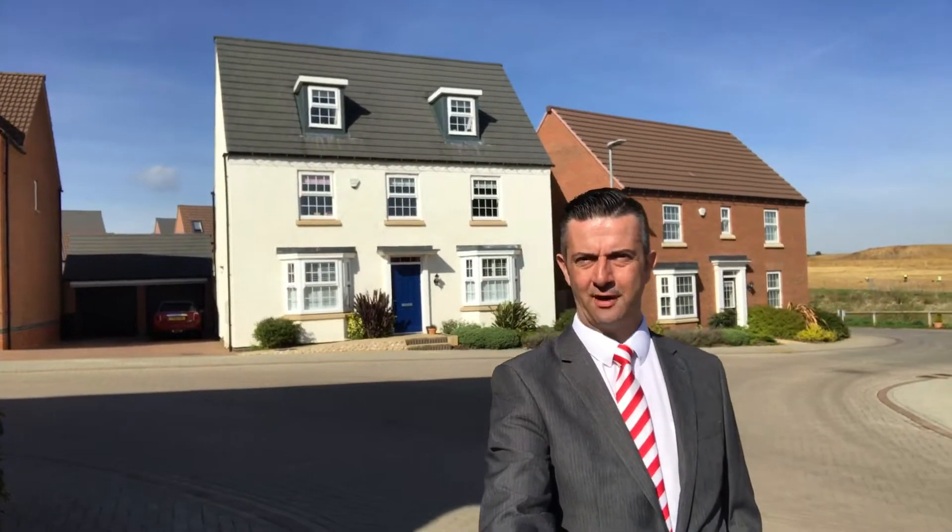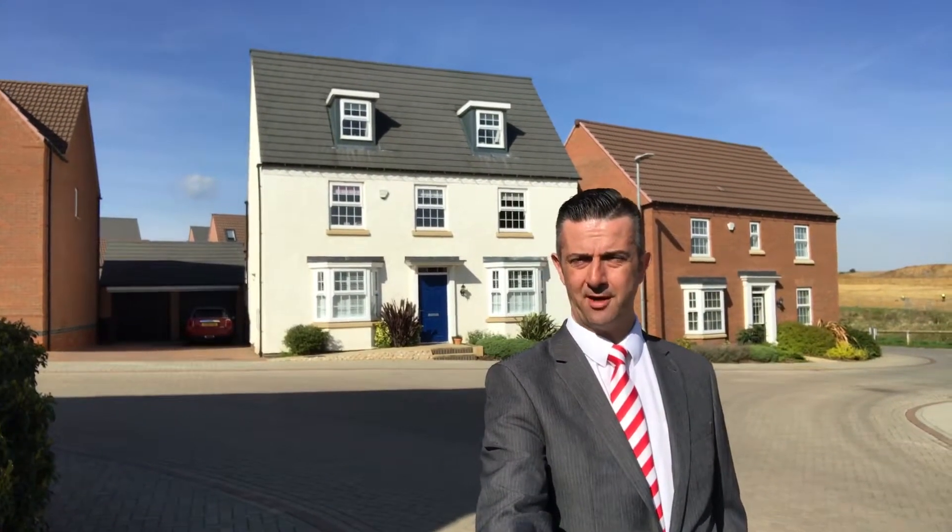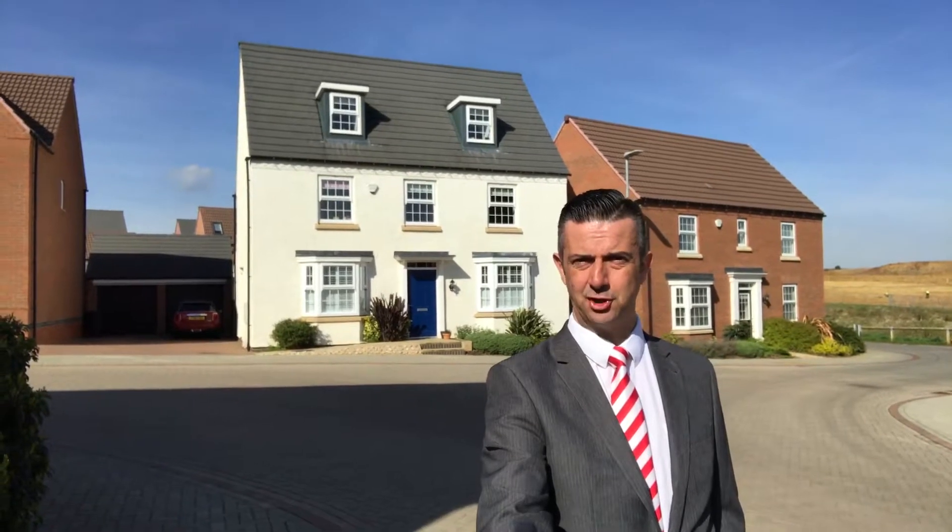Good morning, it's Tony here from Newton Fellow Estate Agents. Beautiful Monday morning, and behind me is this three-storey, five-bedroom, three-bathroom family home which has got an entrance hall, cloakroom, family living kitchen, extra reception space as well and also the lounge. Double garage there as you can see, and a double-width driveway.